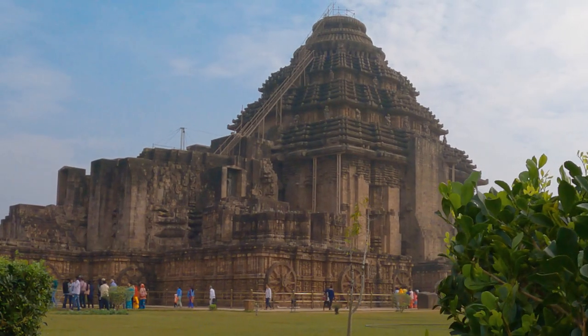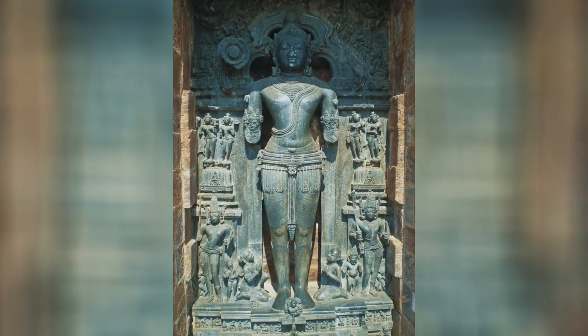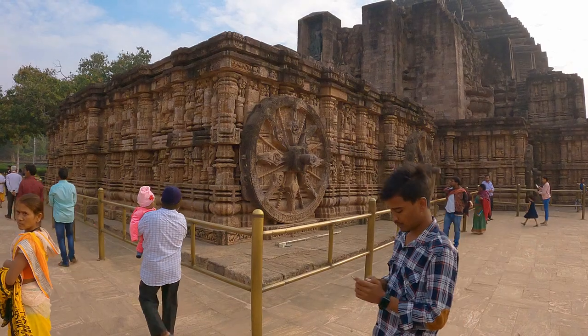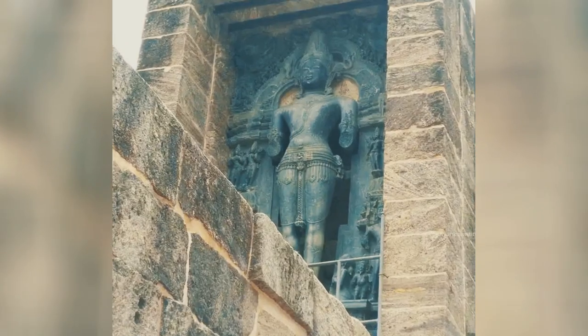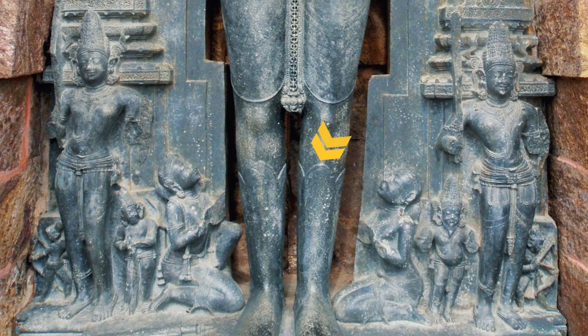In the cardinal niches of the collapsed deul are huge chlorite images of Surya, the sun god. Smiling and radiant as the rising sun, by midday he is grave. The king and queen worship at his feet. Don't miss the calf-length boots.